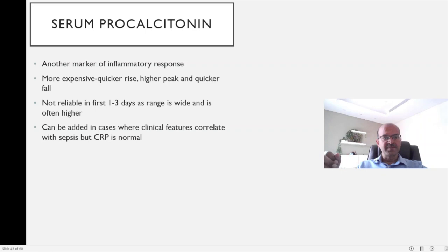Later on, Procalcitonin can be used in cases where the clinical features correlate with sepsis but the CRP is normal. Because the same sample can be used for CRP, you can always request the lab to add it on. If the CRP comes back in a normal range and you want to rule out infection, you can add it. That's a more cost-effective way to arrange for the Procalcitonin. Again, the trend can be used, but if the CRP has risen as well, it's cheaper to just repeat the CRP and monitor.